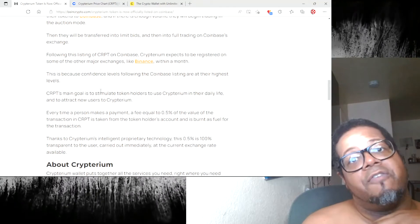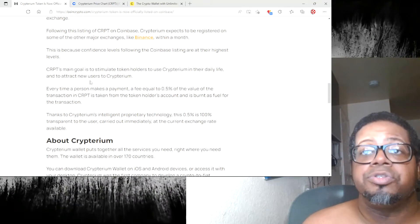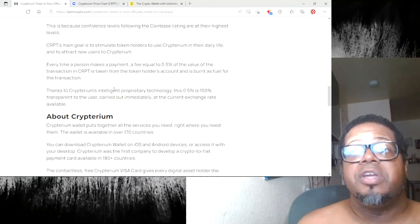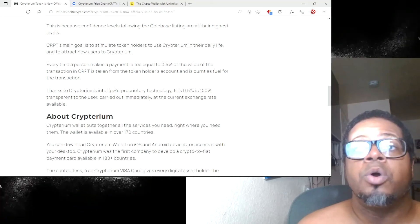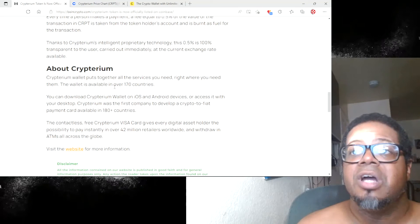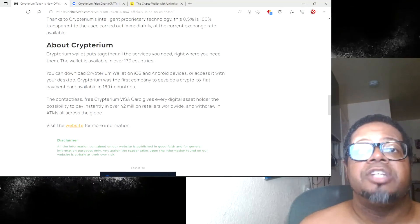Then they will be transferred into limited bids and then into full trading on Coinbase's exchange. So it sounds like they have a little bit of groundwork to do before Coinbase decides to keep them around. Cryptarium's main goal is to stimulate token holders to use Cryptarium in their daily life and attract new users. Every time a person makes a payment, a fee equal to 0.5 percent of the transaction value in CRPT is taken from the token holder's account and burned as fuel for the transaction. Thanks to Cryptarium's intelligent proprietary technology, this 0.5 percent is 100 percent transparent to the user, carried out immediately — not days later — and burned at the current exchange rate.